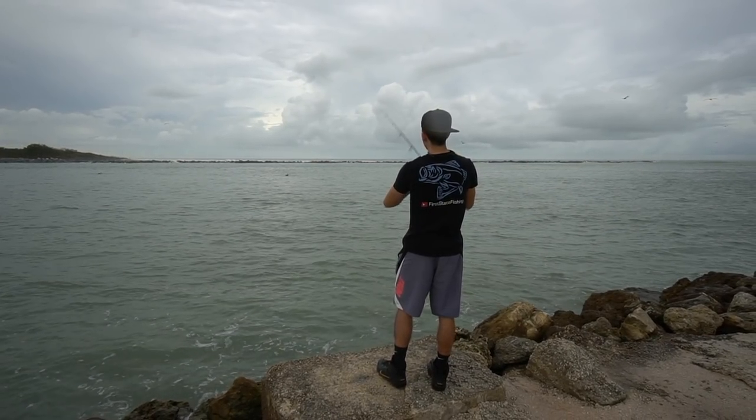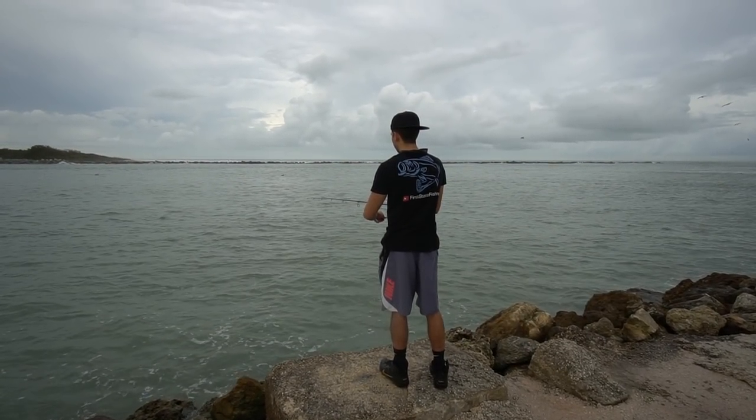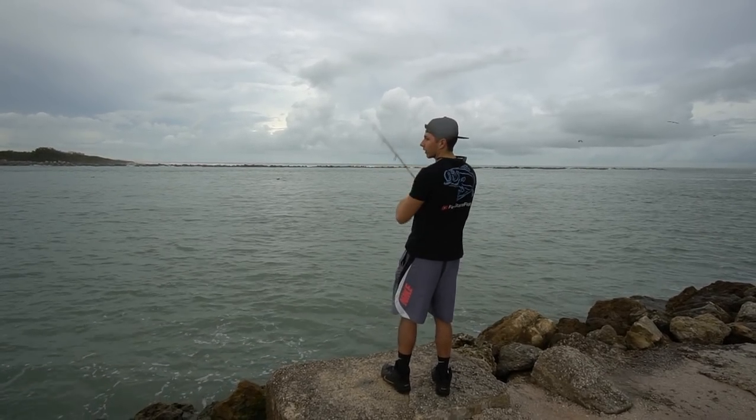One thing I have to say about this kind of fishing though — it is so easy to lose your shrimp. These fish steal it like crazy. But honestly, that just makes it so much more rewarding when you do hook into something.